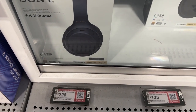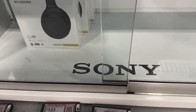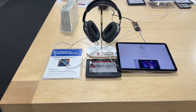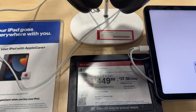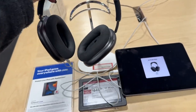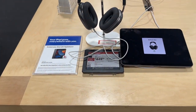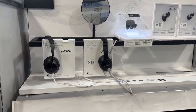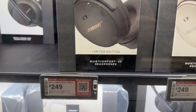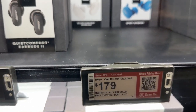Check out these headphones. They have the AirPods Max for $449.99 — you can save $50 here at Best Buy. Really nice, great deal. And here are the Bose headphones. You can save $80 on these ones. These ones are $179, saving you $20.